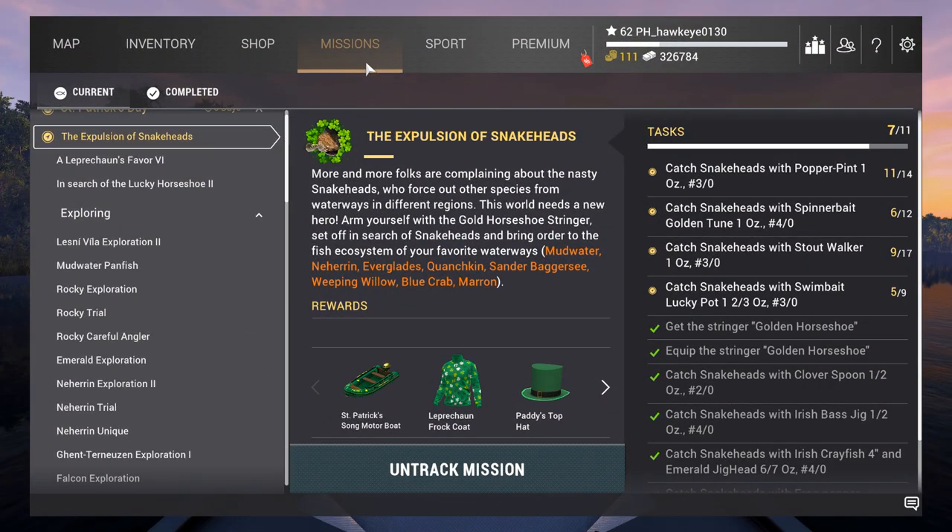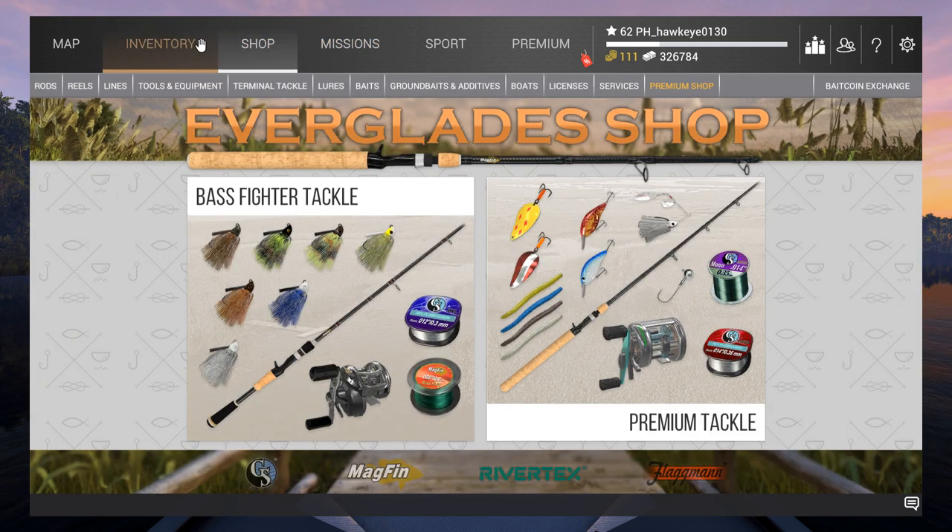Hey guys, this is Hawkeye and I'm back with another episode of Fishing Planet. We are here in the Everglades this time — I thought I'd jump in and see if I can get some of those snakeheads over in this area. In the last episode from last year I picked up quite a few of them here, and I went ahead and got some more of my drunken worms from my silver pot of gold.